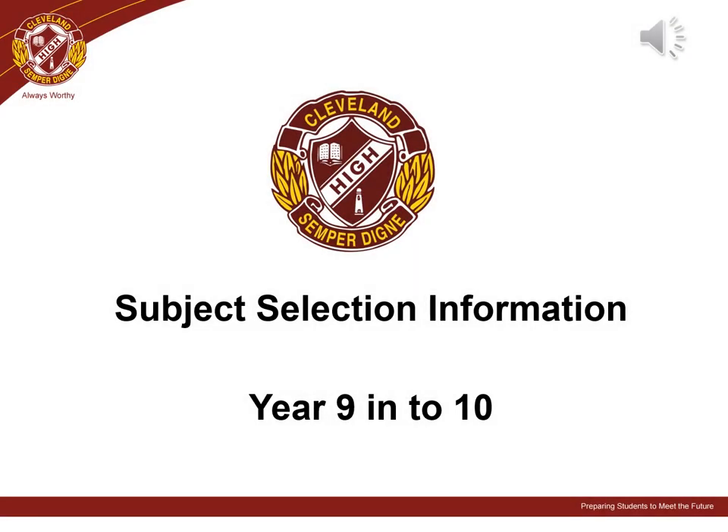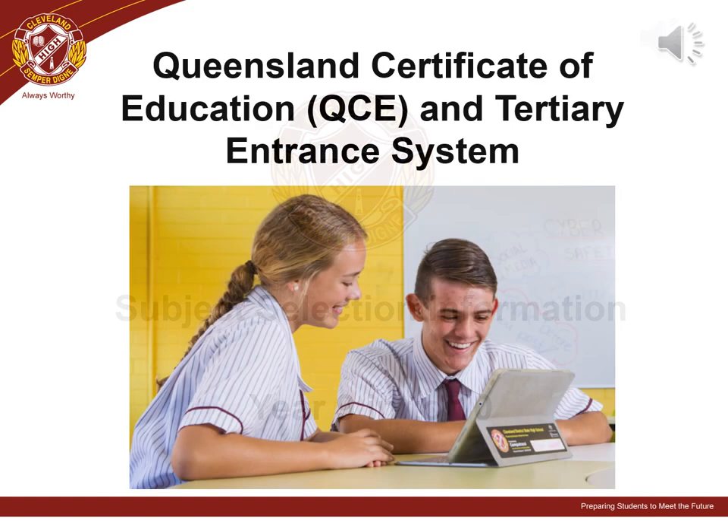Welcome everyone. We hope you and your student find this information useful to help guide their subject selections to ensure they experience success on their senior pathway. Successful studies in the senior pathway will be rewarded with the Queensland Certificate of Education, otherwise known as the QCE. On our Cleveland District State High School website you will find the Senior Subject Handbook which will help with appropriate choices of subjects. Successful completion of units of work in subjects will contribute credits towards each student's QCE.